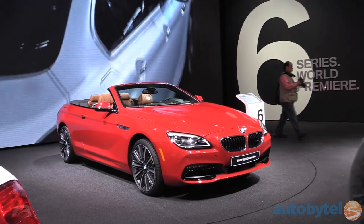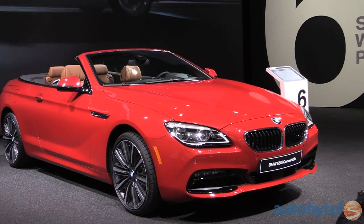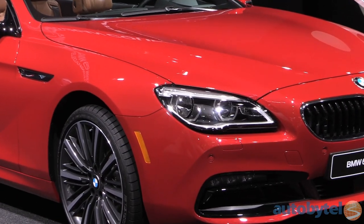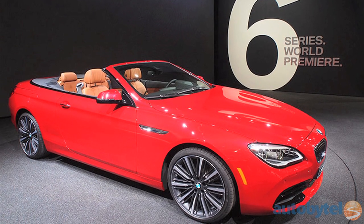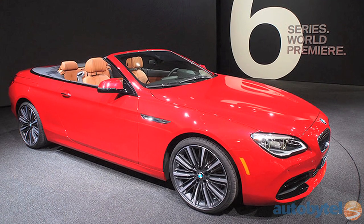BMW rolled out upgrades of its 6 Series in Detroit, with buyers choosing between the convertible, which we love, the Coupe, and the Grand Coupe. The 650i and the Grand Coupe four-door come equipped with a 445-horsepower 4.4-liter turbocharged eight-cylinder, while the M6 convertible gets a 560-horsepower 8-cylinder in the same schematic. Look for the 6 Series to hit this spring.